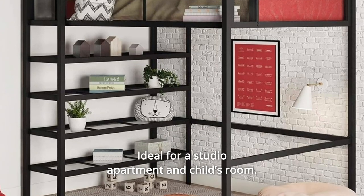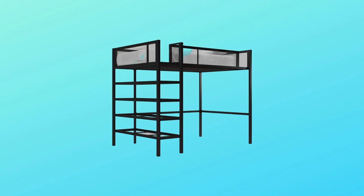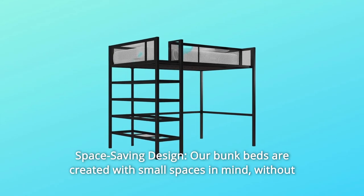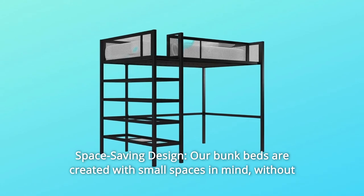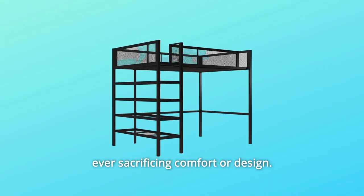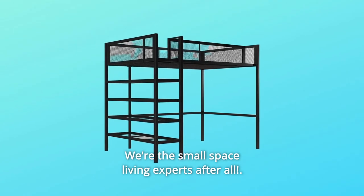Ideal for a studio apartment and child's room. What makes this product a smarter choice? Number 1: Space Saving Design. Our bunk beds are created with small spaces in mind, without ever sacrificing comfort or design. We're the small space living experts after all.